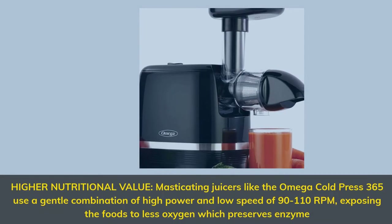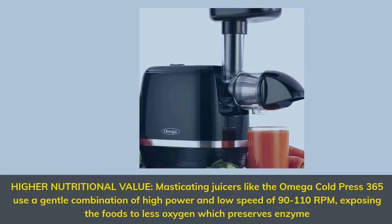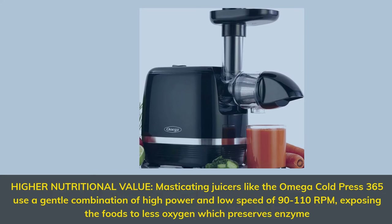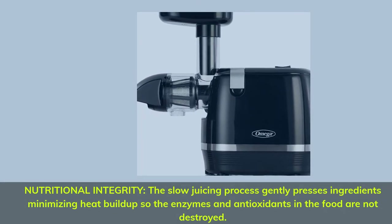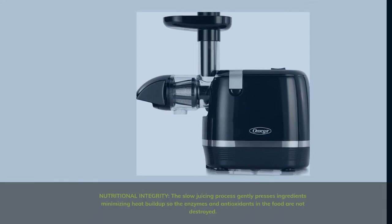Higher nutritional value — masticating juicers like the Omega Cold Press 365 use a gentle combination of high power and low speed of 90 to 110 RPM, exposing the foods to less oxygen which preserves enzymes. The slow juicing process gently presses ingredients, minimizing heat build-up so the enzymes and antioxidants in the food are not destroyed.